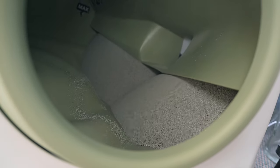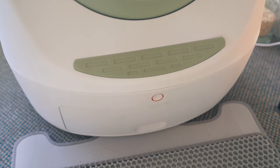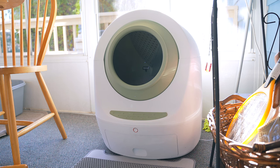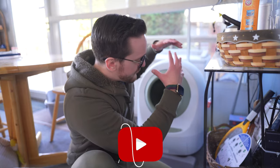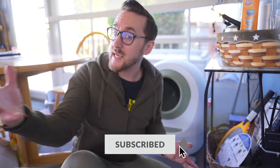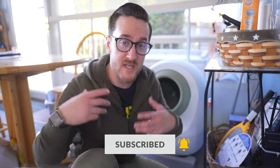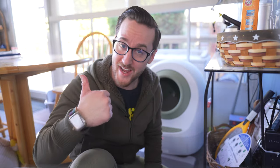So far, this thing is awesome though. It came very well packaged, the presentation was great, it looks good, it's super easy to set up and operate, and the app is very well designed too. I have a feeling that this thing right here is going to save you a lot of time in the long run. But again, I'm going to have to report back once she starts using it. So far, as far as functionality and all of that goes, this thing is great.